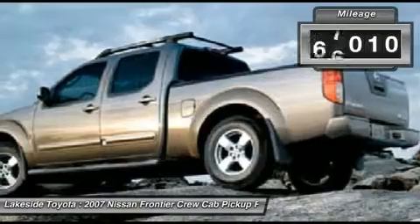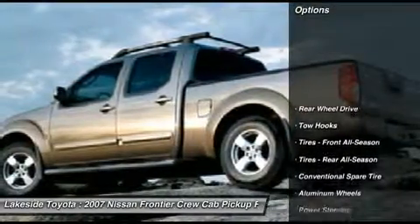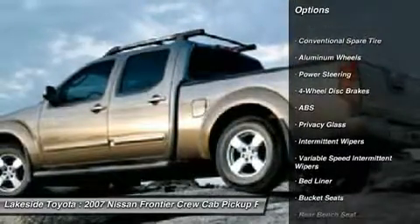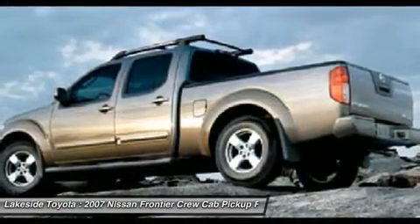JD Power and Associates gave the 2007 Frontier 4 out of 5 Power Circles for Overall Initial Quality Design. It's the combination of advanced design and precision engineering that gives the Frontier the pinned-to-your-seat acceleration.